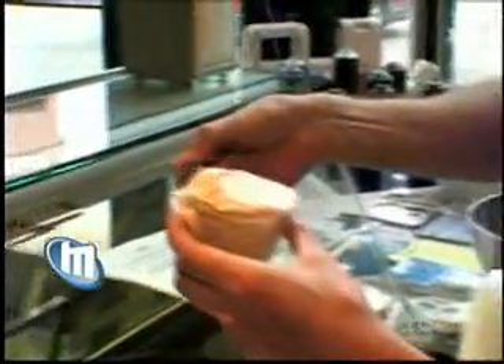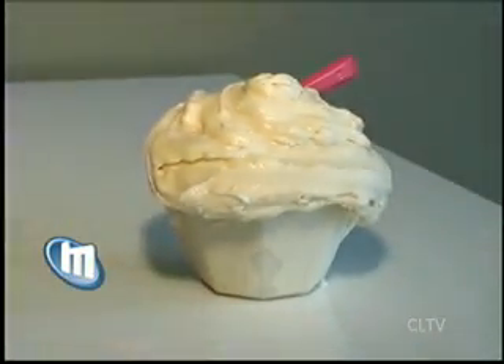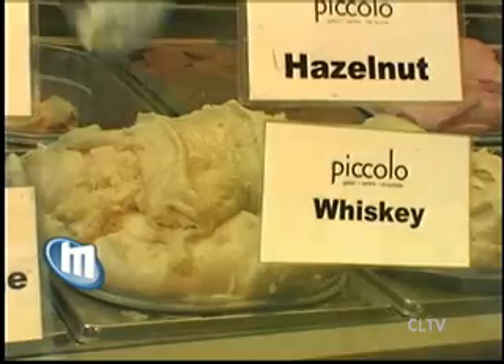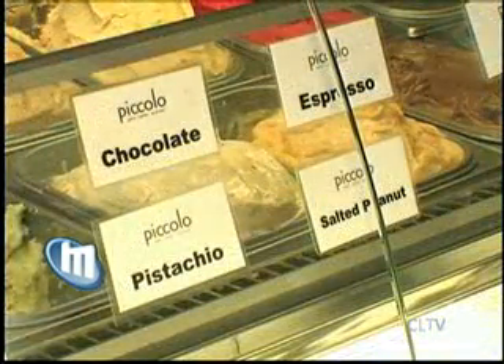I actually add the whiskey during the freezing process, so I don't cook it out at all. It is straight whiskey in the gelato, so you're getting the full flavor of it. No ID necessary for this sweet treat — she only adds enough Jim Beam for flavor. Even still, it's one of the shop's bestsellers.